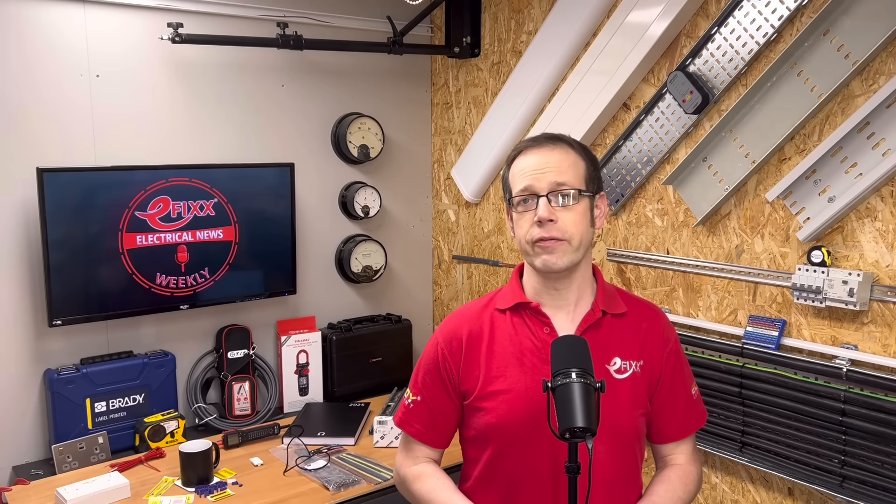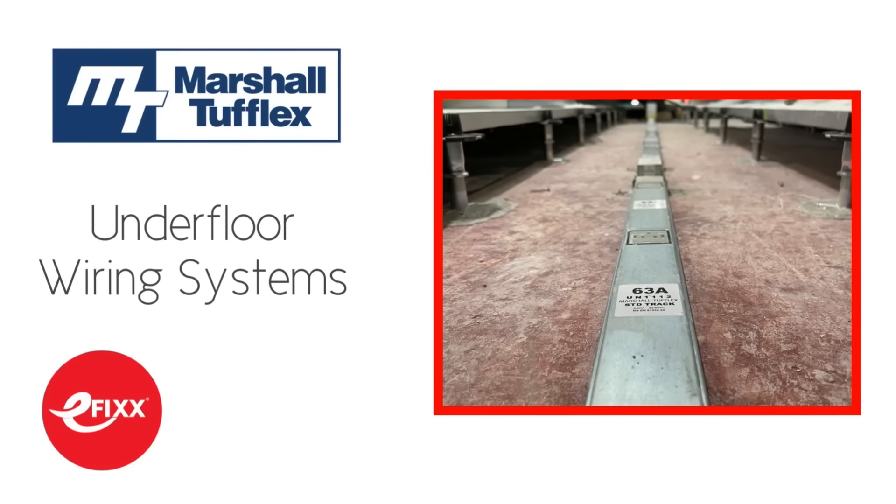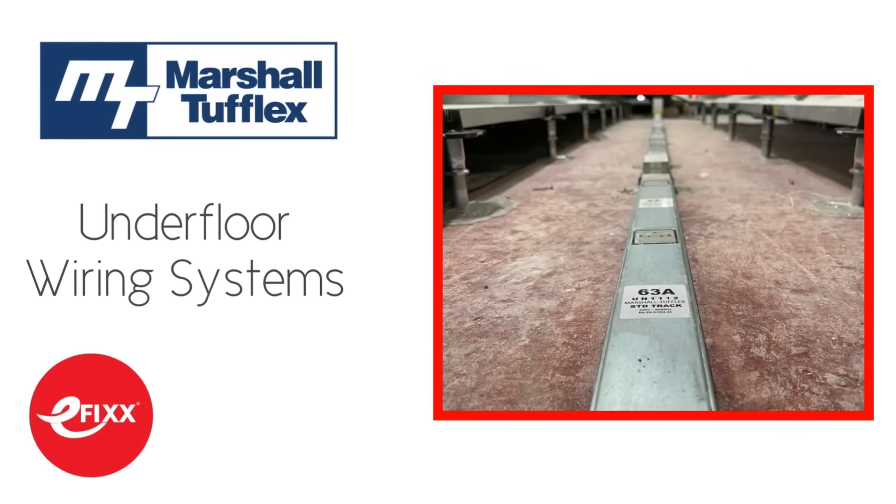Regulation 433.3.1 says that a device for protection against overload need not be provided if the conductor is powering a load that's unlikely to carry overload current — provided the conductor is protected against fault current in accordance with the requirements of Section 434. So that's that debate cleared up. Or is it? Pop your view in the comments. For much more information, click the link in the show notes to our free training package from Marshall Tufflex on underfloor wiring systems.